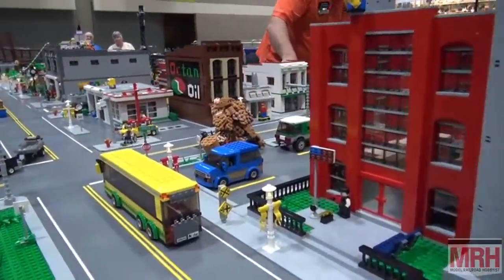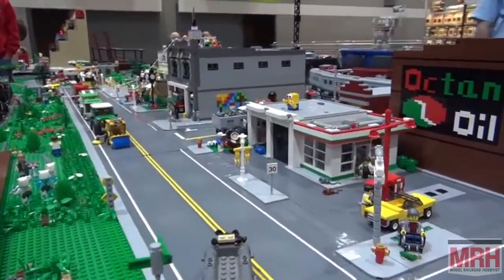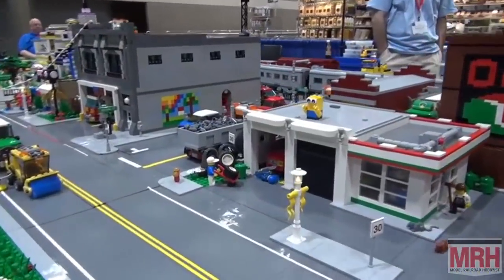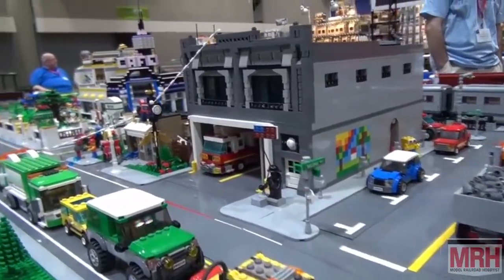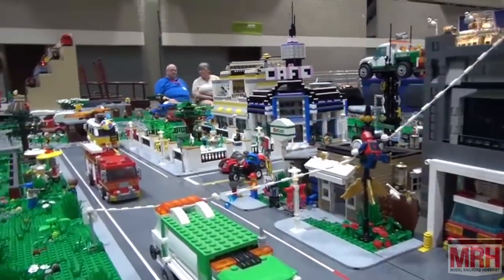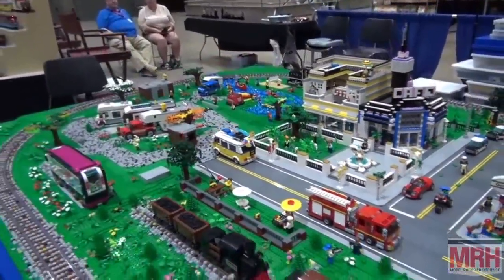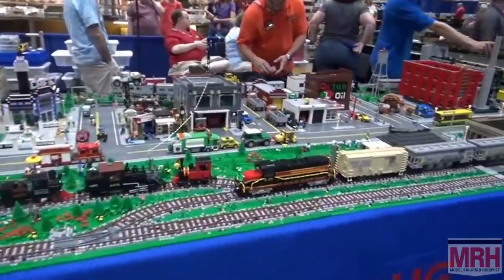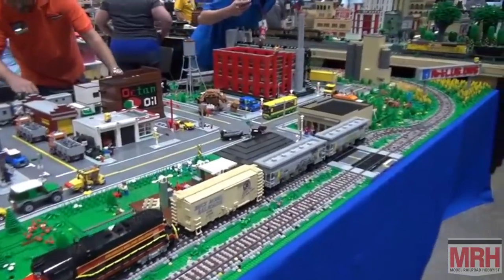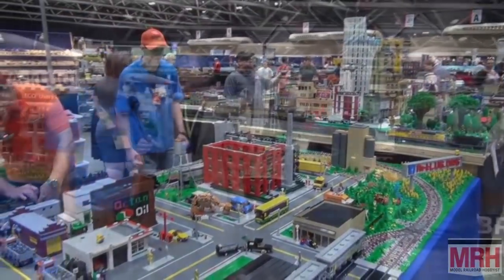Tell me about your passion for this layout. We definitely enjoy building out of LEGO. We look at it the same way that traditional model railroaders do, except we use a different medium — plastic bricks, not sheet styrene. I've been building LEGO since about 2012, after I came out of what we as LEGO fans call the Dark Ages.